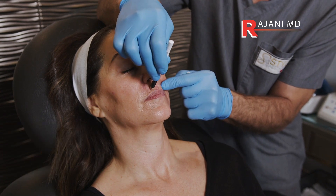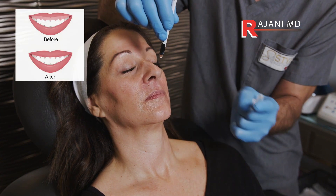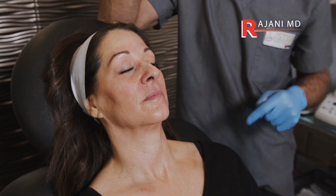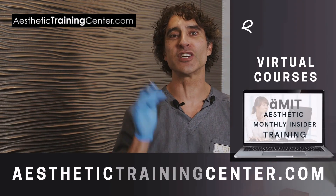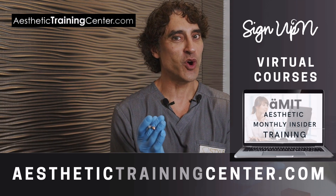You have less gum show and less teeth show. So that's why you might not want to inject the base of the nose if you need or desire a lip lift procedure. If you like this answer or want more, join the AMIT virtual course — we cover those and much much more, everything injectables.